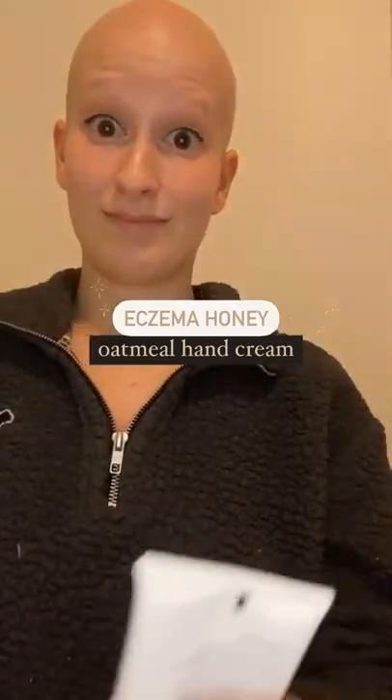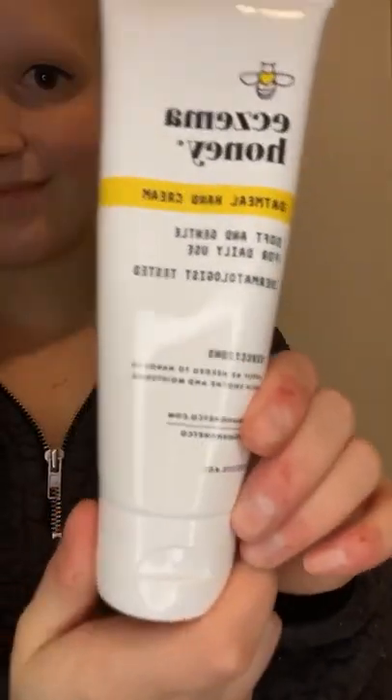Hey guys, I wanted to share with you one of my favorite hand creams. This is Eczema Honey's Oatmeal Hand Cream and it has been perfect for all my skin needs.